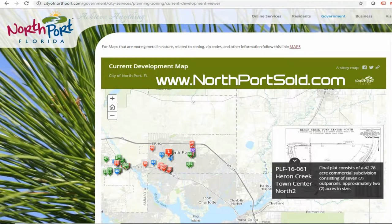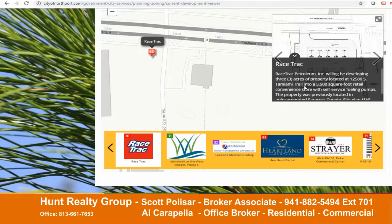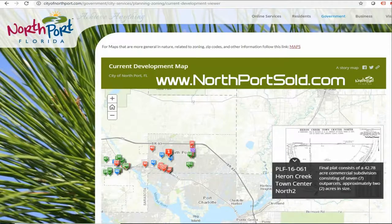This is Scott. I'm a broker associate with Hunt Realty Group. Periodically I get calls from people that want to know what's being developed in Northport. You have some buildings that are going up and maybe you want to know what type of property is actually going in there, whether it's going to be some kind of a housing project or whether it's going to be some other type of development, commercial property type.